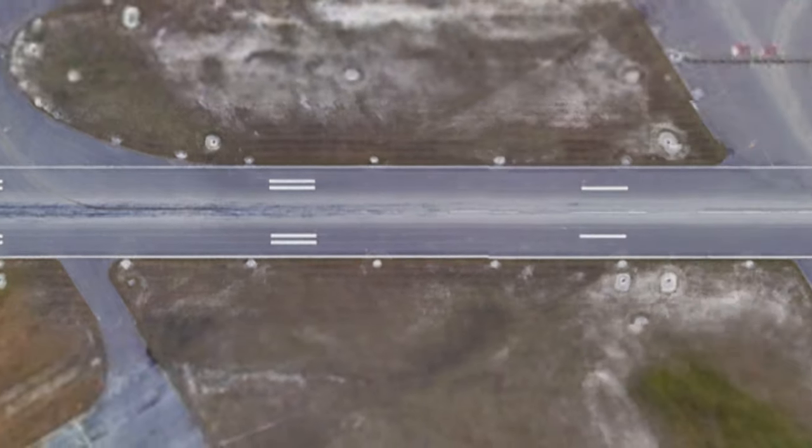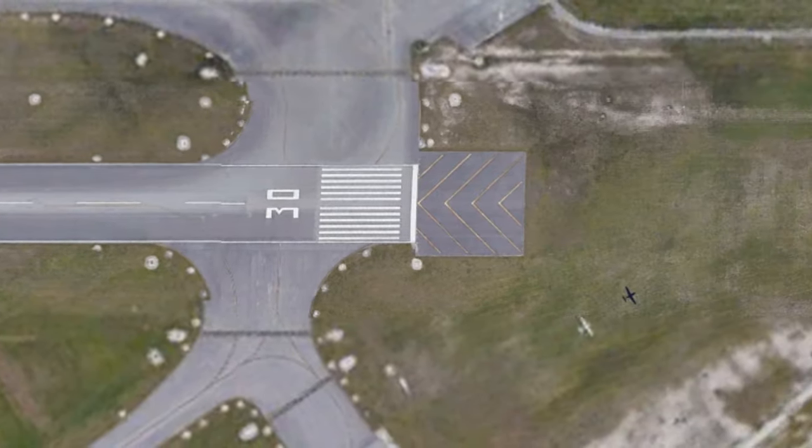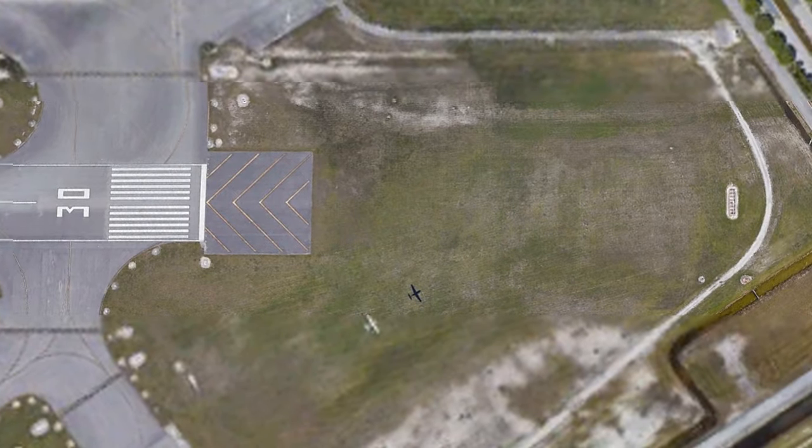Moving to the other end of the runway, we see the other runway threshold, followed by another stopway — the area with a few yellow chevrons. Finally, there's a flat, grassy portion to the right of the stopway. There's no markings on it, but it's what's considered a clearway — more on that in a sec.